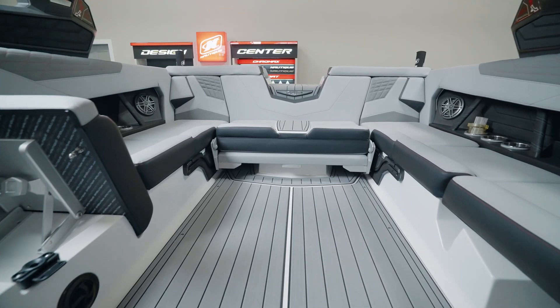Moving on to the back of the boat, we do have some seating, pretty standard to Nautique, so everybody can kind of just hang out, chill, relax, and have fun in the water. It also has a ski pylon so that you can get a good recreational ski behind the boat.